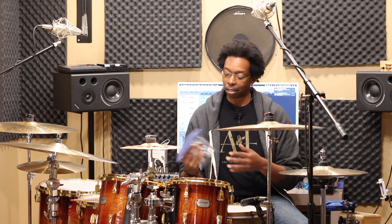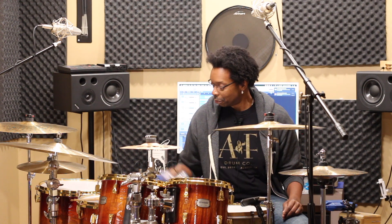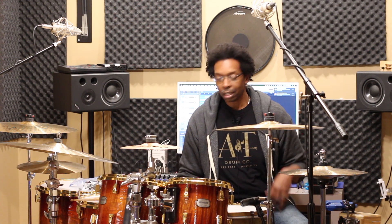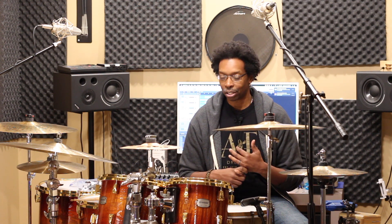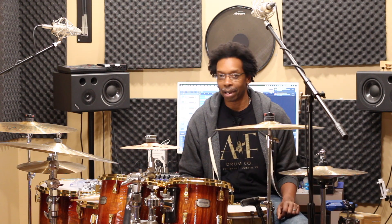It's worth taking a trip to the music store, going over to the Gibraltar wall, and getting a few packs of extra felts, cymbal sleeves, washers — all of that stuff. Then just keep the bag handy, keep it on you at all times, and you'll always be prepared.